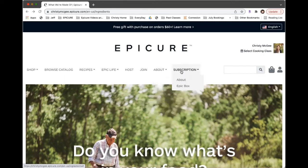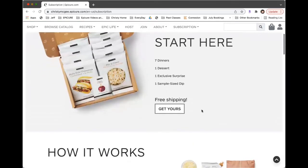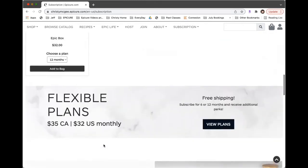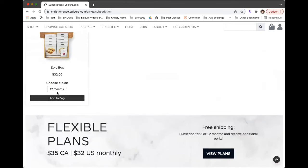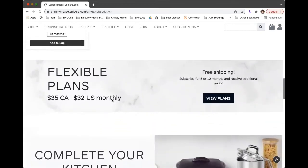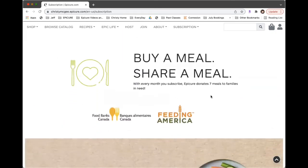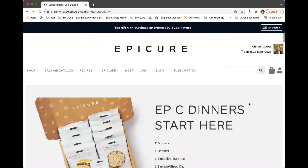The subscription section is where the Epic box subscription is. They show you what comes in it, how you get a recipe, all of that. We recommend that you sign up for the 12-month plan because you get the most benefit from that. And this is also where they have the 'buy a meal, share a meal' giving back that I mentioned. So that is our website.